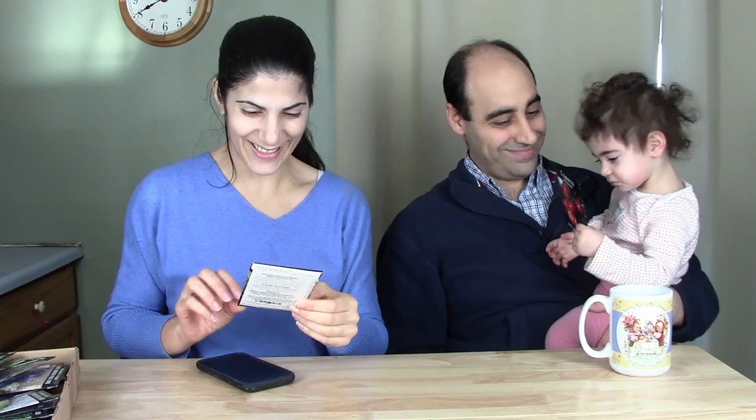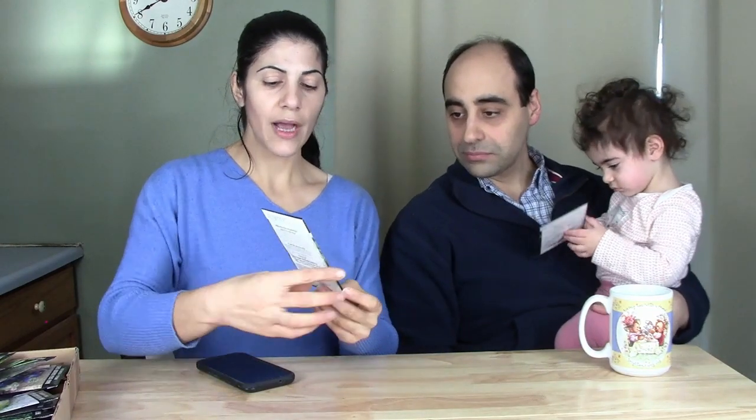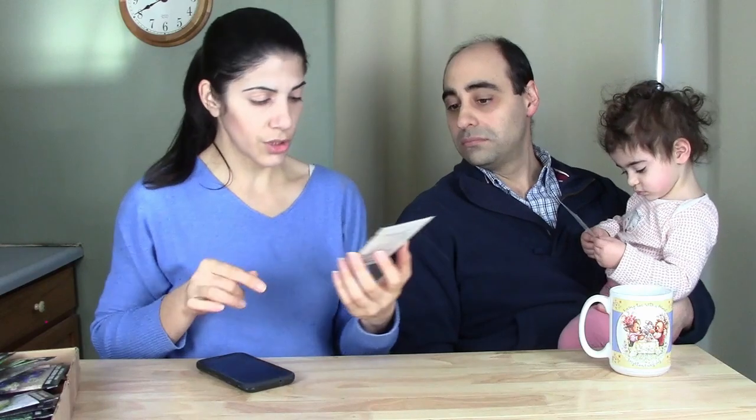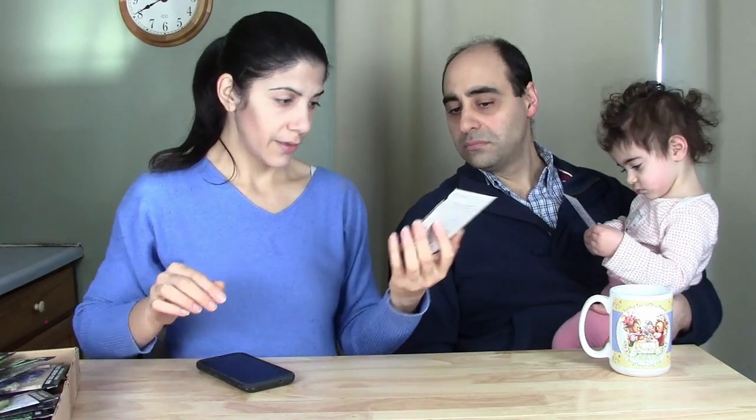This is okra Heavy Hitter. I got it for two reasons: first, it matures a lot quicker than the variety we originally had, and second, as the name says, it produces a lot of okra. I love okra — I love eating it raw too. It's super healthy for your joints, especially if you have arthritis.